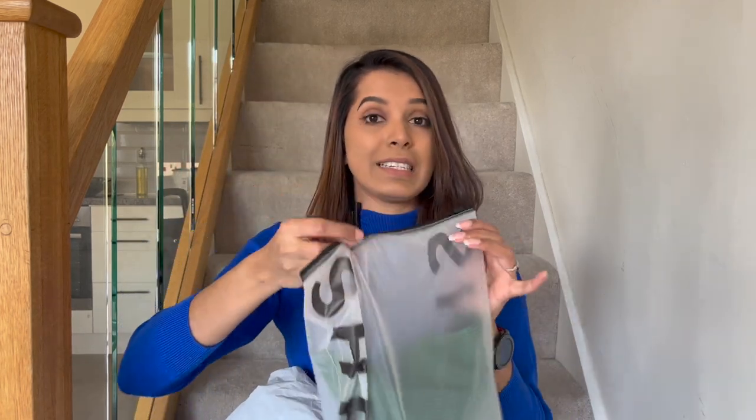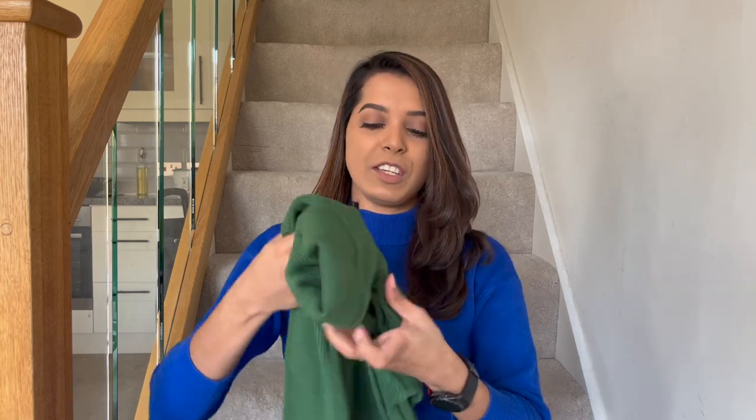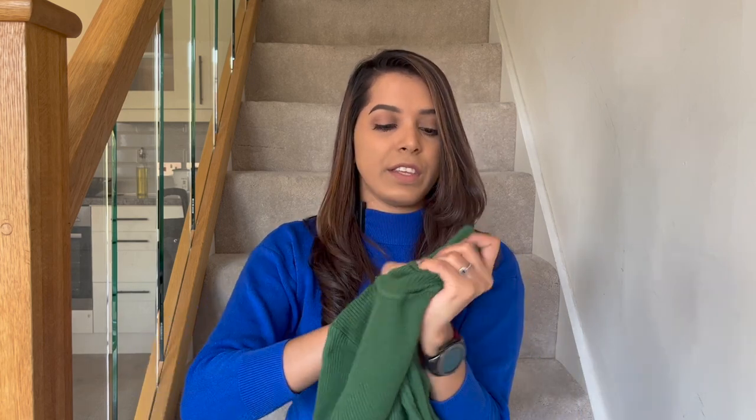Shein is famous for their clothing, and surprisingly I only ordered one clothing item today — a turtleneck green color top. After moving to the UK I fell in love with turtleneck tops. I wanted to buy a dark green turtleneck blouse for my skirt and couldn't find the color in Primark, so I ordered from Shein. I think I'm happy with the quality — it's not very thick and not very thin. This is perfect.